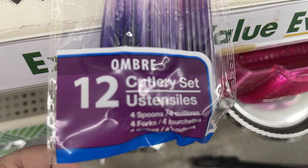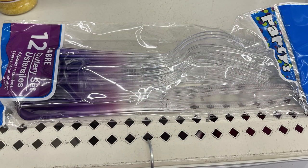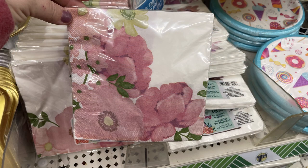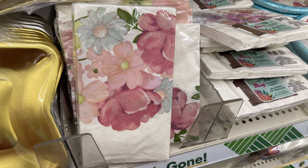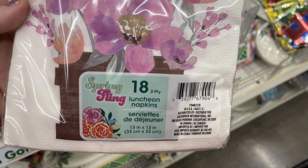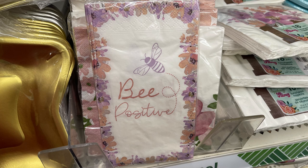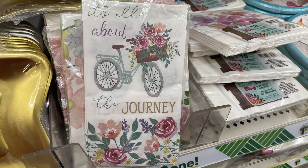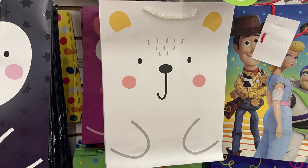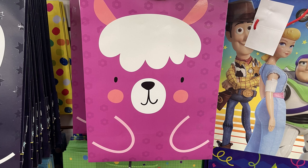They also had new ombre cutlery - purple fading to white, and blue fading to purple - really pretty. They had springtime napkins starting to come out with different flower designs: dinner napkins and cake napkins, 18 two-ply napkins per pack. They had star-shaped plates in silver and gold. Also some really cute gift bags shaped like animals - an extra large penguin, a polar bear, a llama, and a tiger.